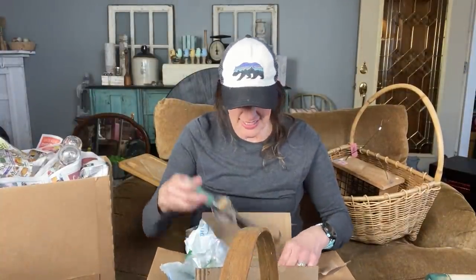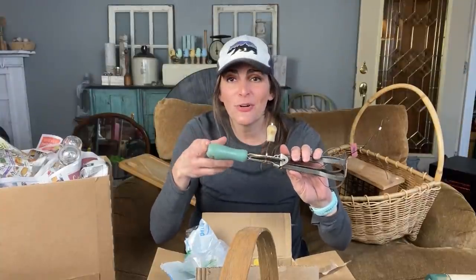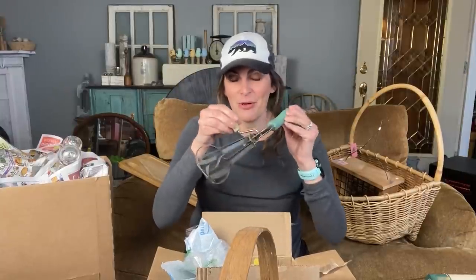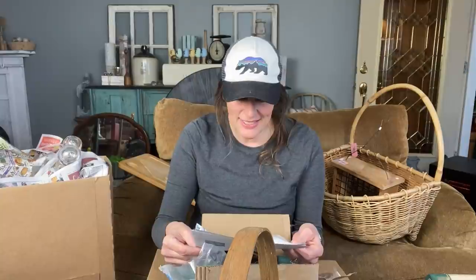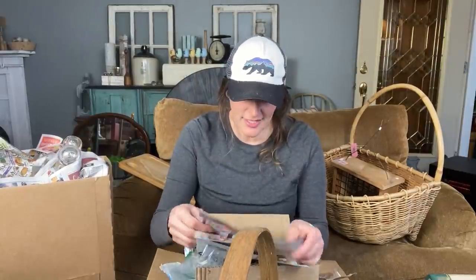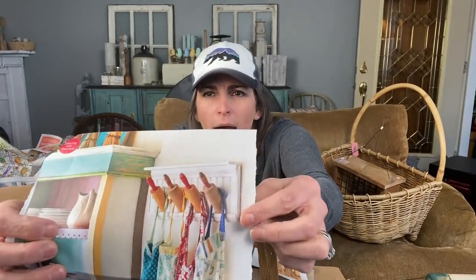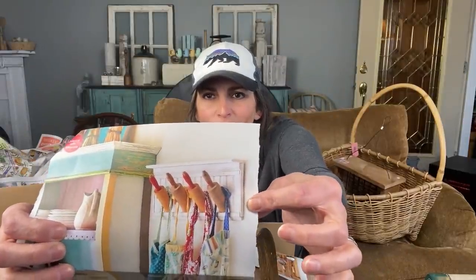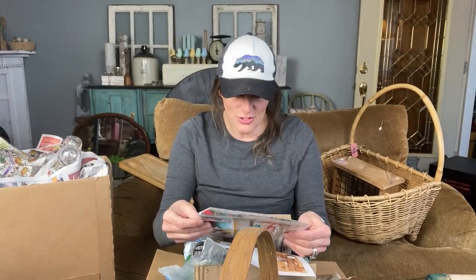She also sent along this little mixer, and one of my favorite colors is turquoise, so I love the handle — I was so super excited about that. She also sent along some really fun clippings from a magazine. One was all about rolling pins, and I just have to show you all — this is like the coolest thing. I want to make one of these for my kitchen, where you have all the rolling pins on the wall.